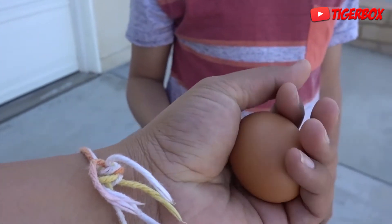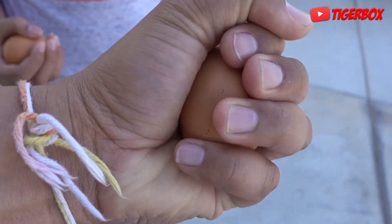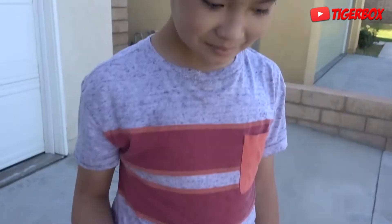Okay, here's me. I'm actually stronger than Tiger. I'm gonna squeeze it — squeezing as hard as possible. See, it's not breaking. The egg shell is strong.